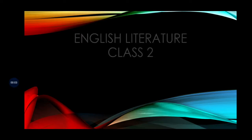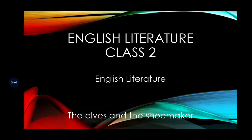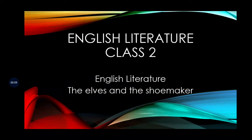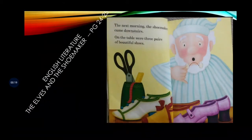Assalamu alaikum children. Today in English literature we are going to talk about 'The Elves and the Shoemaker', page number 24 and 25. Now let's look at the page first. Look at the picture — this is the shoemaker. Look at his expression; he is surprised. Remember we did the emotions — the words that describe the emotions.